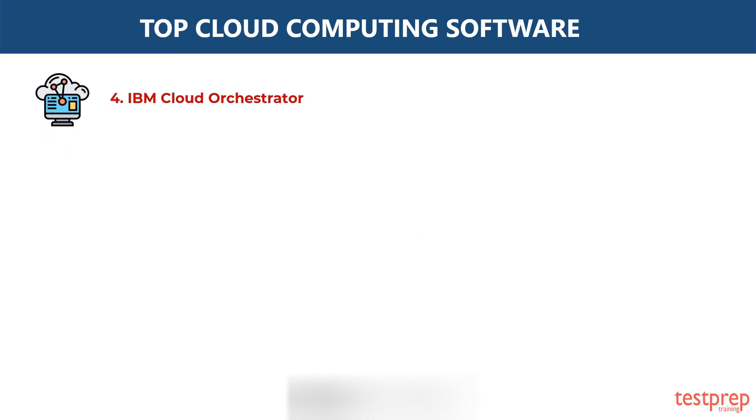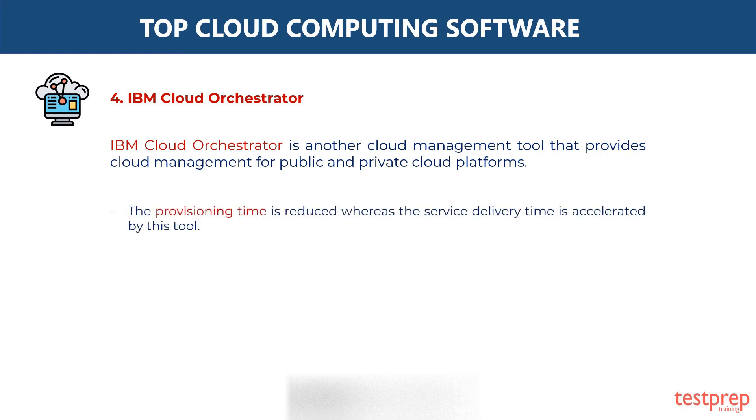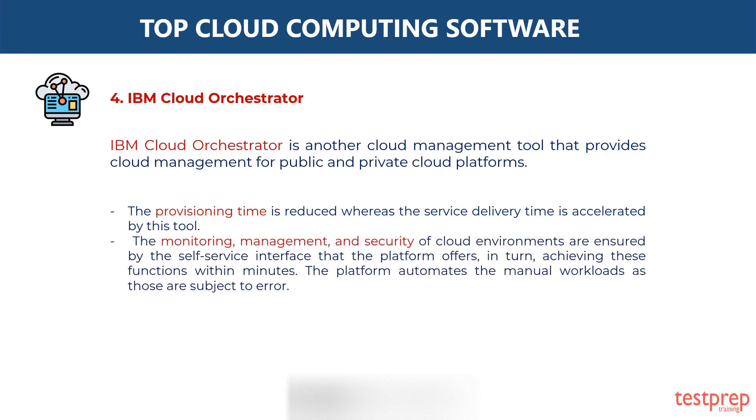Fourth, IBM Cloud Orchestrator. IBM Cloud Orchestrator is another cloud management tool that provides cloud management for public and private cloud platforms. The provisioning time is reduced whereas the service delivery time is accelerated by this tool. The monitoring, management, and security of cloud environments are ensured by the self-service interface that the platform offers, achieving these functions within minutes. The platform automates the manual workloads, as those are subject to error.